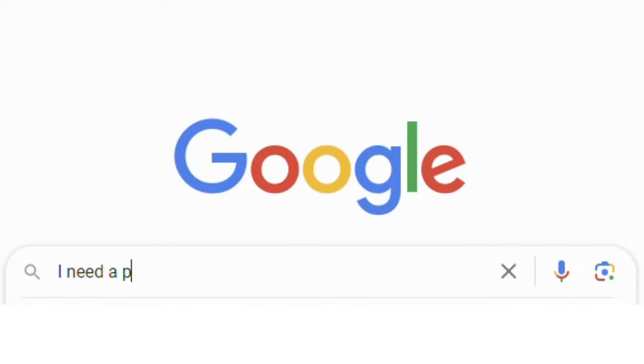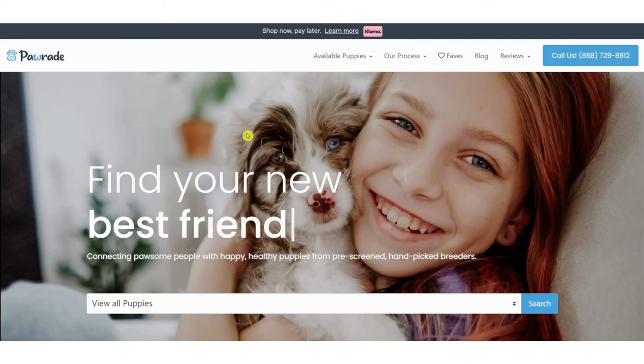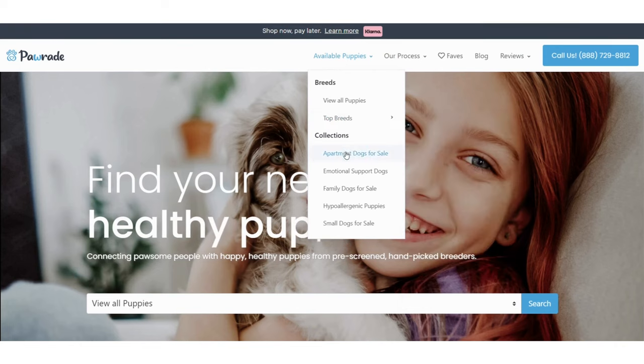So, you've finally realized you need a puppy in your life. You go on Google and find us, Paw Raid. Check out our tabs to make finding your perfect puppy easier. Search all available puppies, the most popular breeds, and best breeds for apartments.